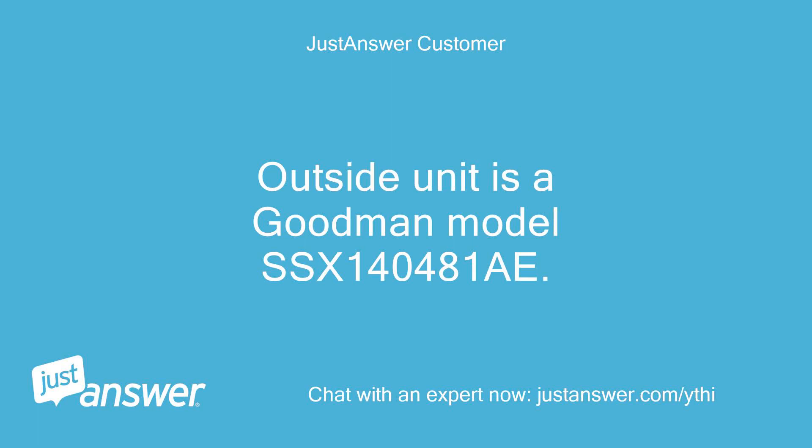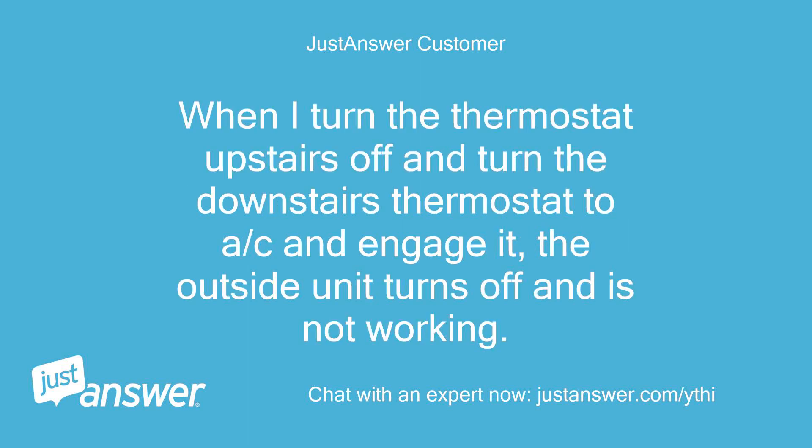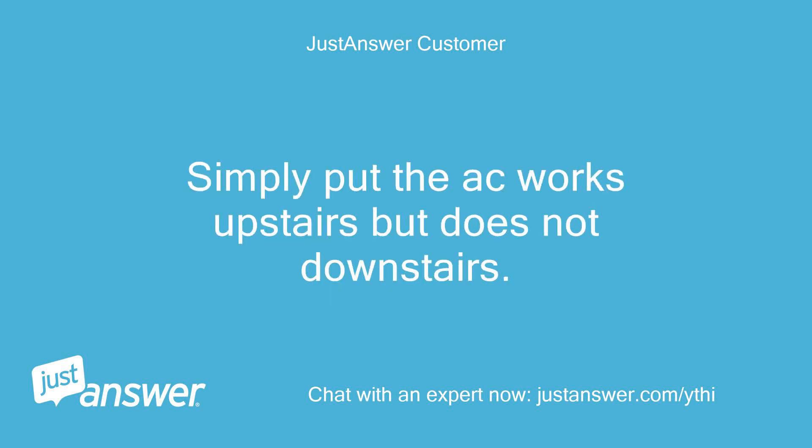Outside unit is a Goodman model SSX140481A. It is on and running when I turn the AC on upstairs. When I turn the upstairs thermostat off and turn the downstairs thermostat to AC and engage it, the outside unit turns off and is not working. Simply put, the AC works upstairs but does not downstairs.